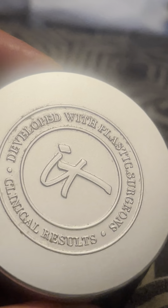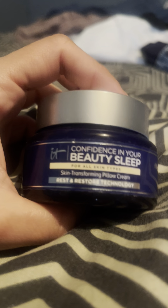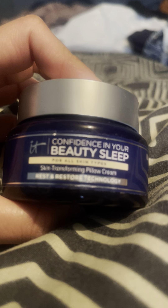It has a lavender scent — this is like the perfect cream. It was developed with a plastic surgeon and it helps fight the top five aging signs. It addresses things like tiredness-looking skin and puffiness. It has hyaluronic acid, jojoba oil, and lavender. Some people could be allergic to lavender but it's not overpowering — it just helps relax you.